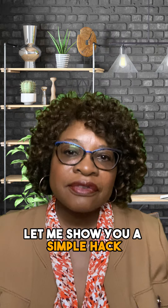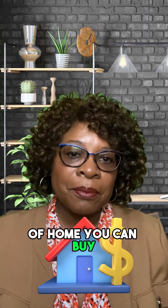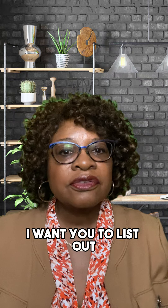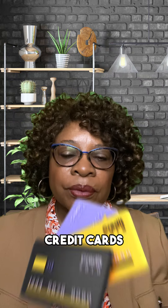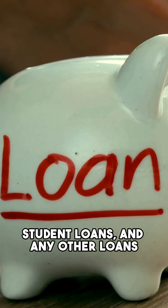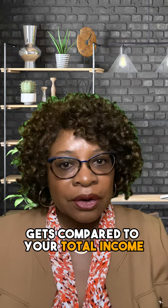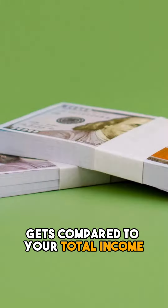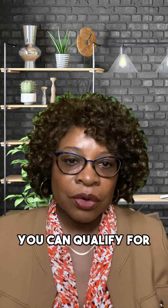Let me show you a simple hack to increase the amount of home you can buy. I want you to list out all of your monthly debts, like car loan payment, credit cards, student loans, and any other loans. The total of all these monthly payments gets compared to your total income, and this is how you can find out how much of a home you can qualify for.